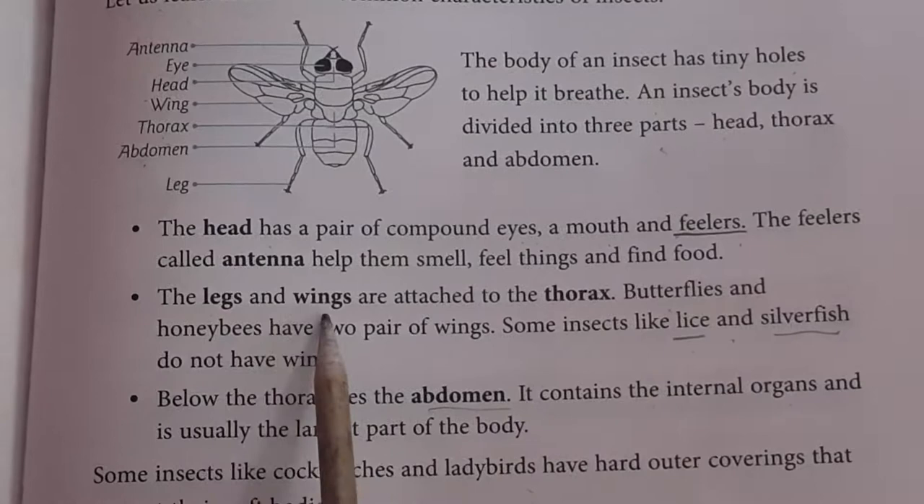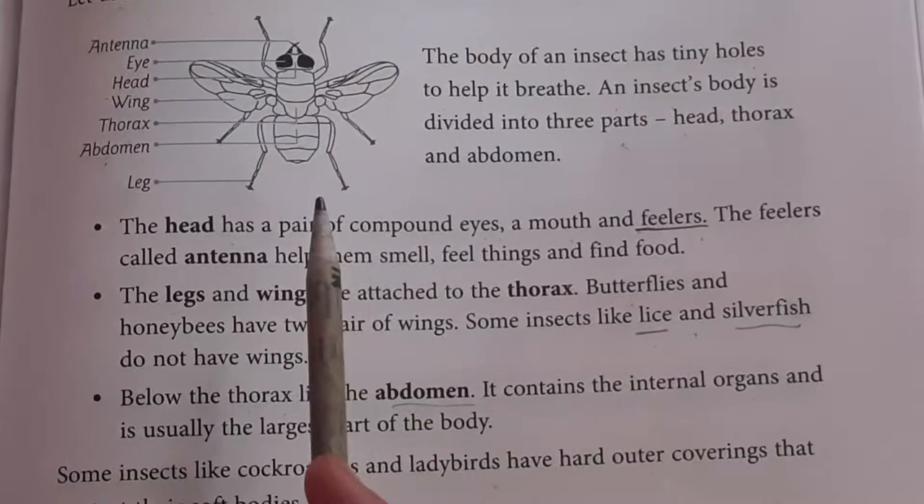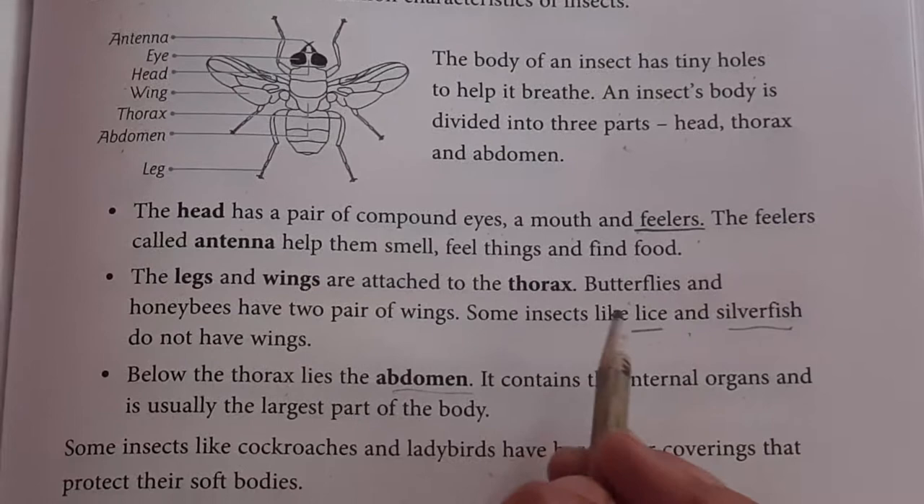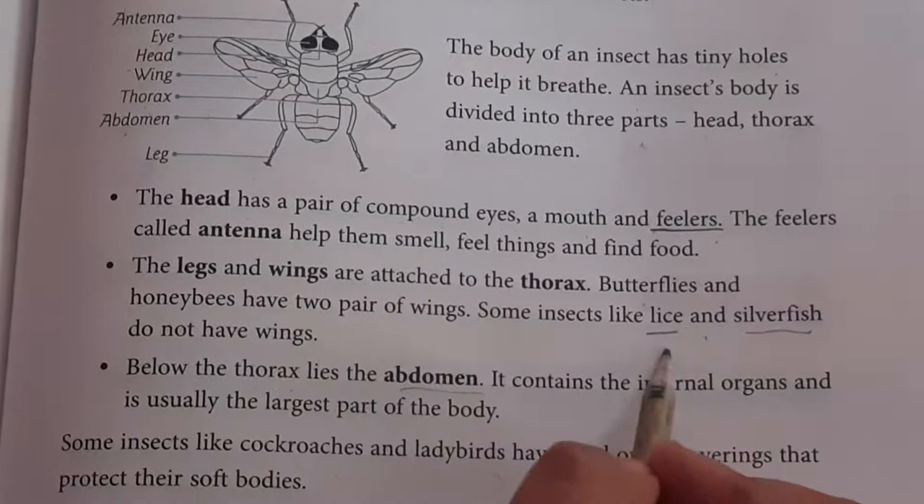The legs and wings are attached to the thorax. Butterfly and honeybee have two pairs of wings. Some insects like lice and silverfish do not have wings.